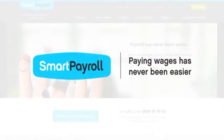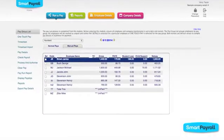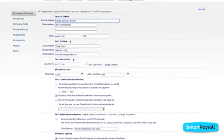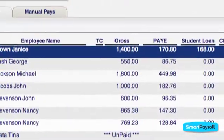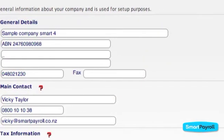Smart Payroll is the easiest way to pay wages online. Smart Payroll pays employees wages directly to their bank accounts, automatically calculates and deducts PAYE, KiwiSaver and other contributions, then files the schedules and returns with IRD.